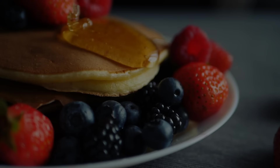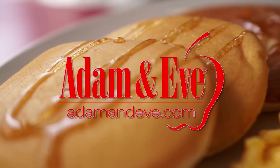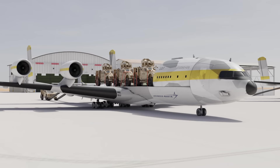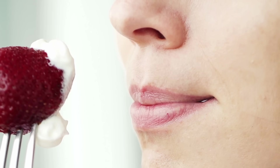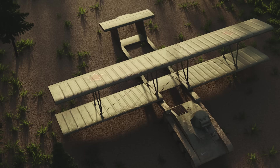Speaking of pancakes, if you want to get something naughty and sweet for yourself, check out our video sponsor Adam and Eve. Simply go to adamandeve.com, use the code FOUND, and get up to 50% off your first item and free shipping in the USA and Canada. Thanks, and back to the show.